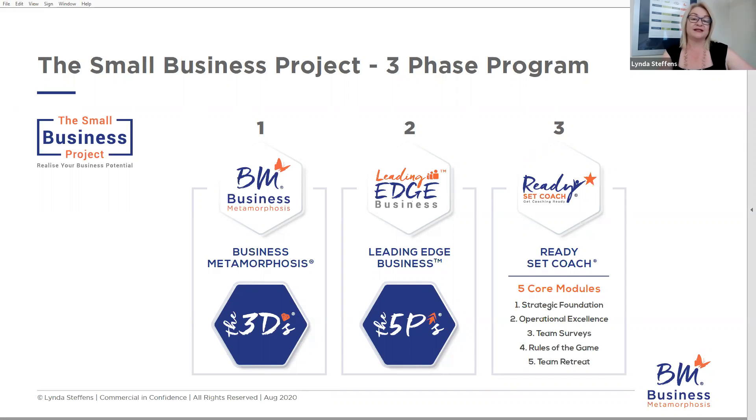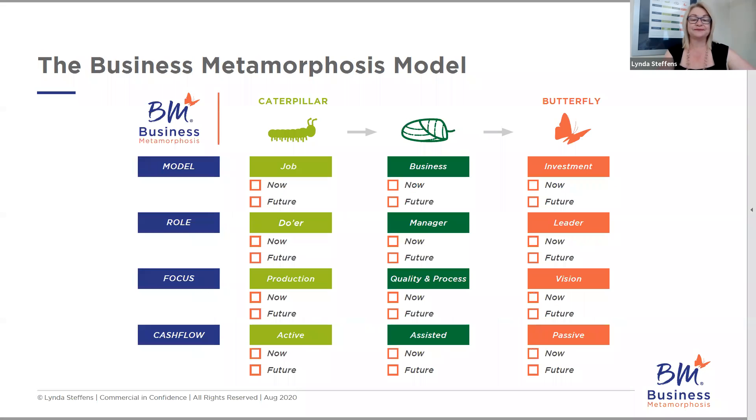So that's Ready, Set, Coach — phase three of the Small Business Project, which is only for accountants. What's really important with Business Metamorphosis is the model itself. Phase one clients go through phase one and phase two; phase three is only for accountants. Phase one is where we start to use the Business Metamorphosis model, and this is what it looks like. This is the interactive version, where the client self-assesses where they are now and where they'd like to be in the future. It's very powerful when you introduce this to clients — you can find all the information in my Accounting Revolution book, or there's also a demo about introducing it to clients.